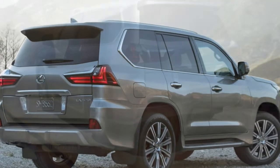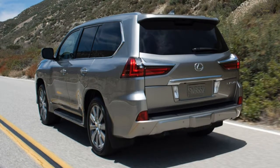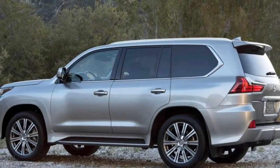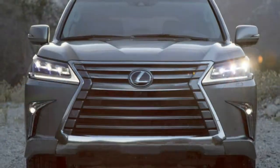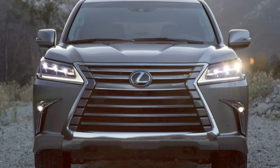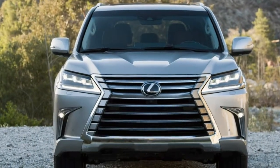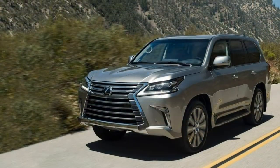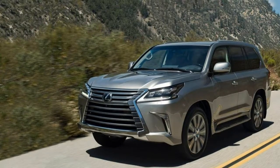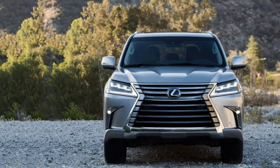Going off-road is where the LX570 shines brightest. Forget dirt roads and all-weather conditions — this thing can plough over obstacles and through murky depths you wouldn't consider passable in most other vehicles. With its sophisticated suspension, cleverly engineered crawl control system and rugged construction, this deluxe SUV has the capability to take you almost anywhere you might ever want to go. Though owning and driving an LX570 on a daily basis might have some drawbacks, off-roading is its most redeeming quality.